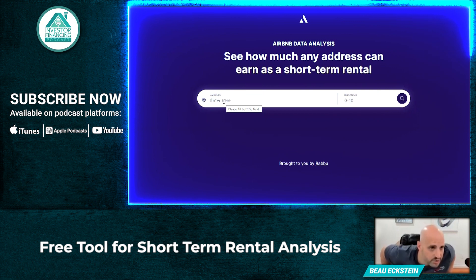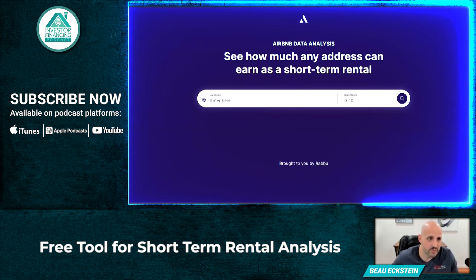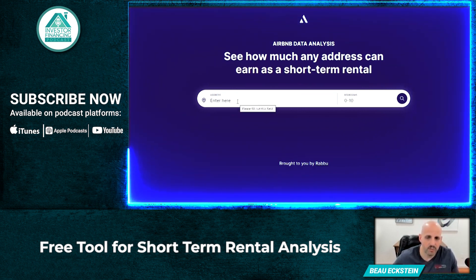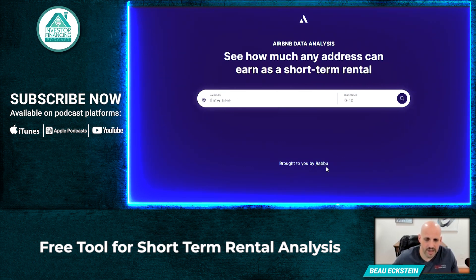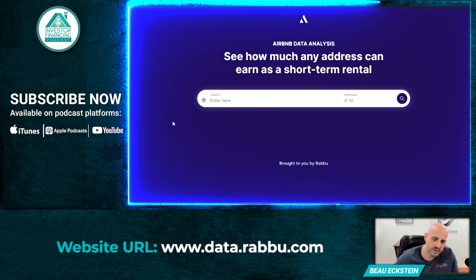This seems to be a very good tool. A buddy of mine turned me on to this, and I'm starting to look at different markets, so I'm going to test data.rabu.com. I'll link this in the show notes and in the description on our channel. Go ahead and play around with this Airbnb data analysis tool brought to you by Rabu — it's free for now, so it's a great service. You can also opt in, and I think they actually will send you some potential analysis that they do on certain markets, which is kind of cool.